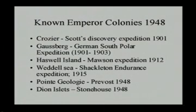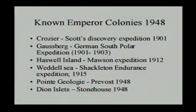Nothing really happened about emperors until 1948. By then only about four colonies were known: Crozier, discovered in 1901; one reported at Gosberg in 1901 but never seen since; Haswell Island, discovered by the Mawson expedition in 1912; and from Shackleton's Endurance expedition we knew there was a colony in the Weddell Sea from photos showing chicks in molt, though no one knew exactly where. Point Géologie was discovered in 1948 by French scientists, right next to their station. Dion Islets was discovered by Bernard Stonehouse, who conducted one of the first studies on emperor penguin breeding habits.